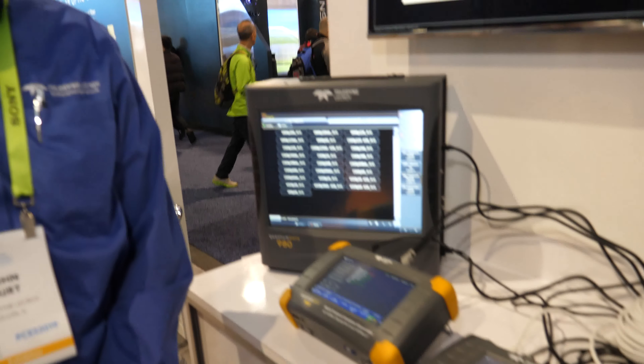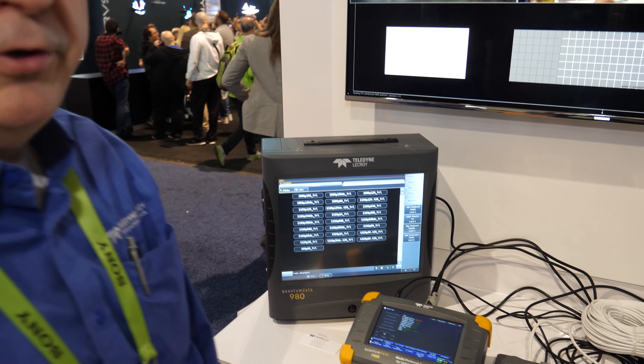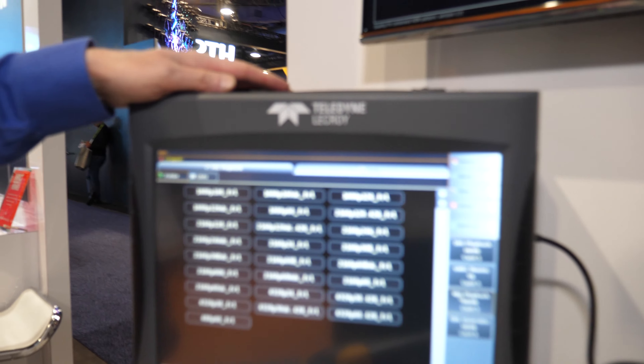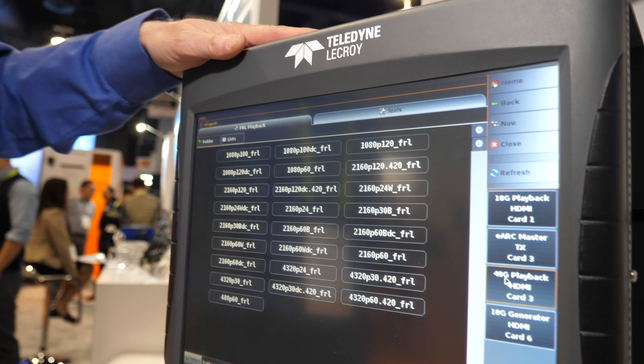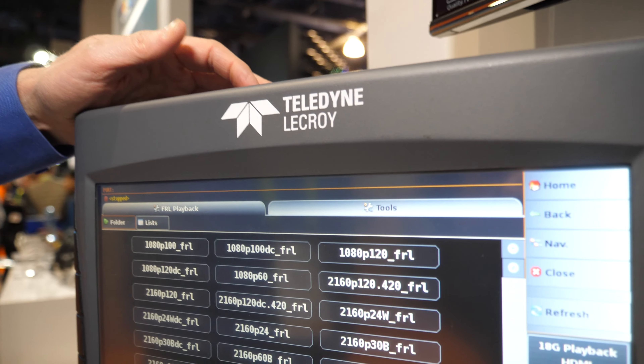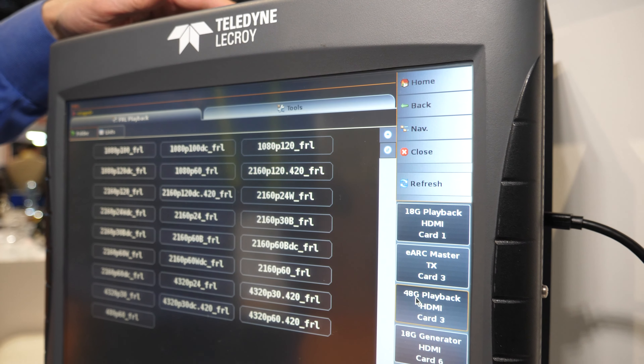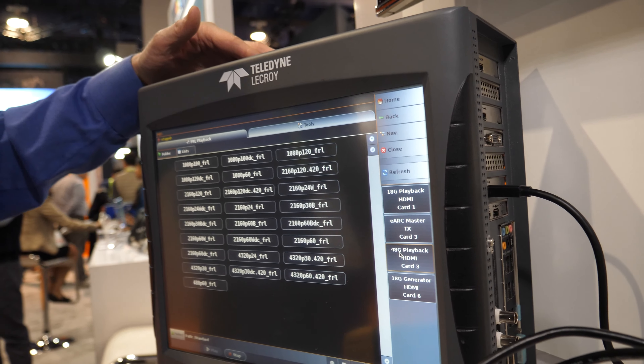Hi, I'm John Burt. I'm product manager for Teledyne LaCroix Video Products. These are some of our HDMI related test equipment. This is the 980 advanced test platform. This device has individual modules which enable everything from HDMI 1.4 all the way up to HDMI 2.1 testing. We're a provider of functional tests and compliance tests through HDMI 2.1.